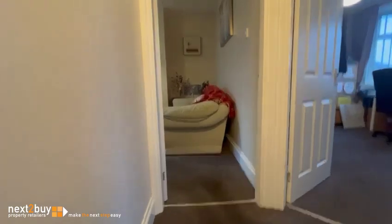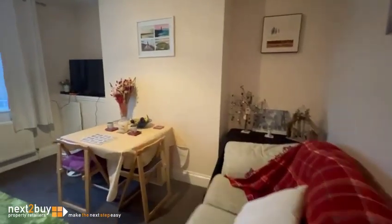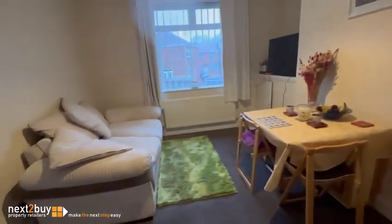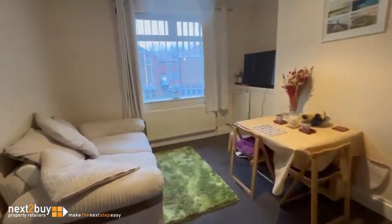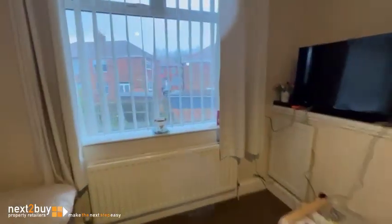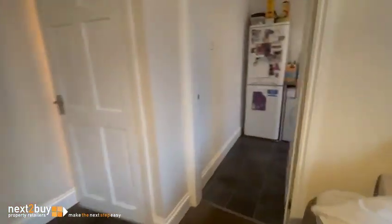You're going to take your left first, which is straight into the lounge. Then into the kitchen.